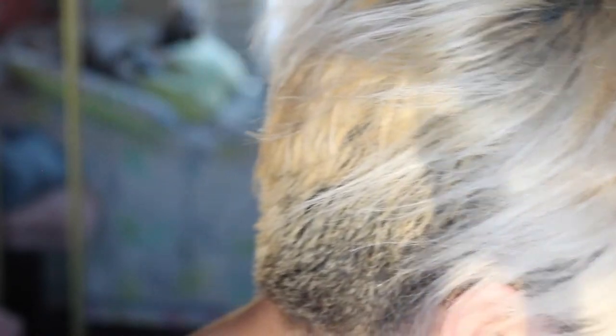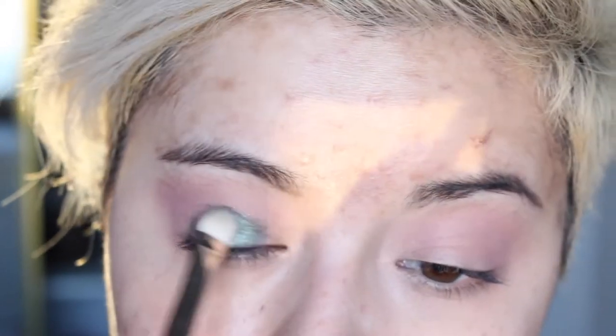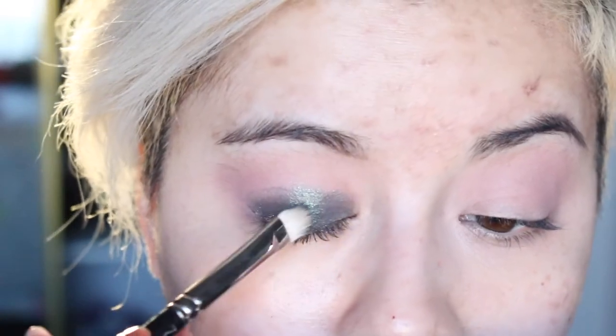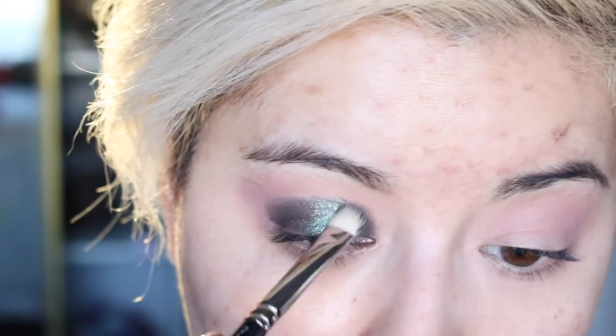I'm going to do my eyes first because that's going to take the longest and it's also going to be the messiest. I'm going to go in with this mauve-y color right here and put that right in the crease. Then I'm going to take the 239 brush and wet eyeshadow and literally just pack it on. It's a gorgeous green and black base with gold, yellow, and green shimmer all throughout. I'm also going to put that right underneath the eye.